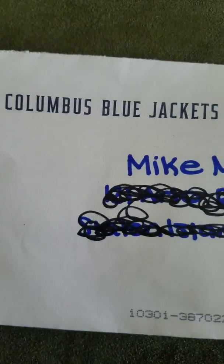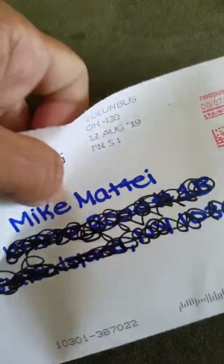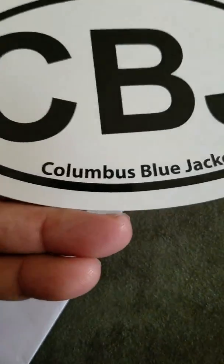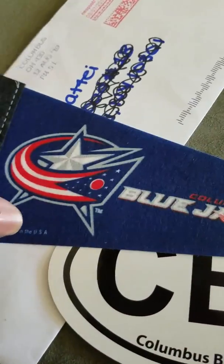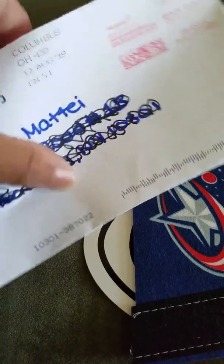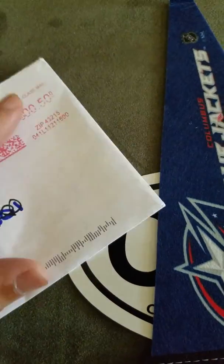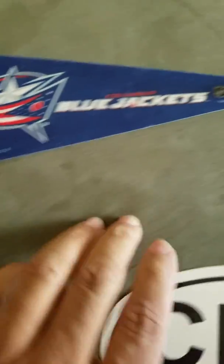Now I got a fan pack from the Columbus Blue Jackets — first time I've ever written to them. They sent me a little envelope here, don't expect much. Got a Columbus Blue Jackets sticker and a Columbus Blue Jackets pennant — nice pennant. And that's it from the Columbus Blue Jackets.